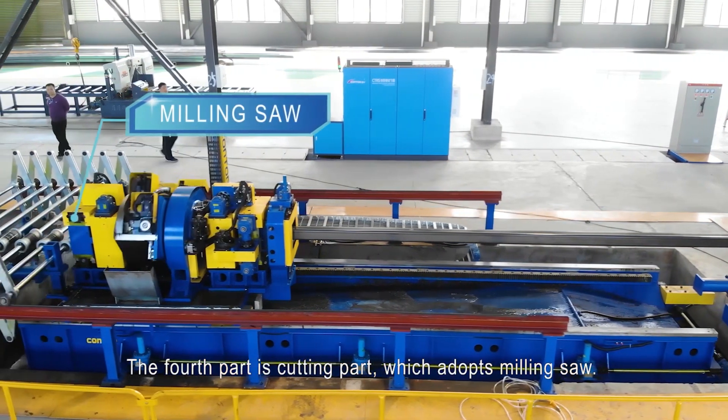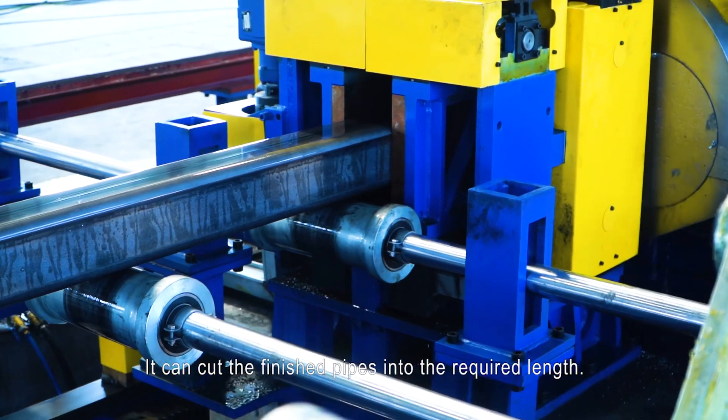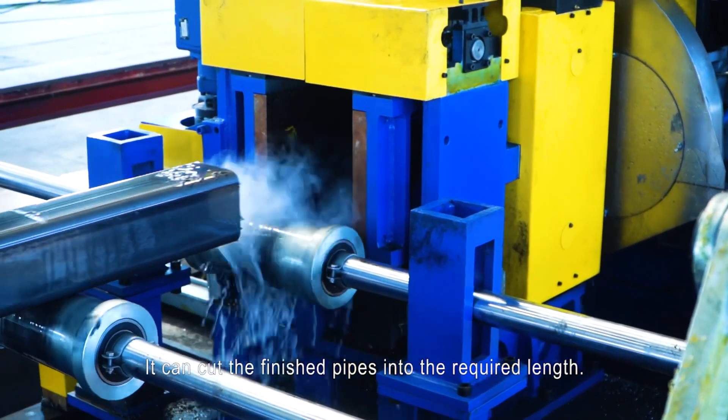The fourth part is the cutting part, which uses a milling saw. It can cut the finished pipes into the required length.